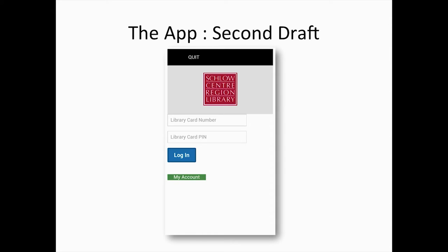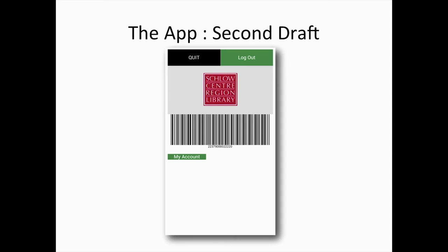Here's the second draft of the app. It's very simple: you would put in your library card number, and at this point we decided to use a PIN number to authenticate the library cards being entered into the app. When you hit log in, it would display the barcode. It holds one card, and you could log in, log out, and change it if you wanted to. We also had a link to our website on there if they wanted to check their account.